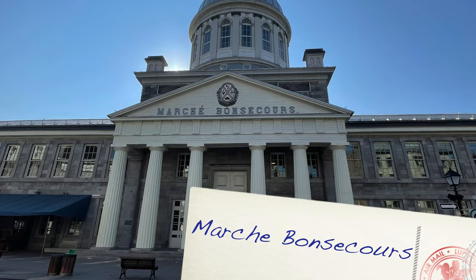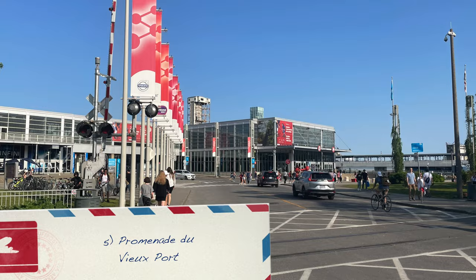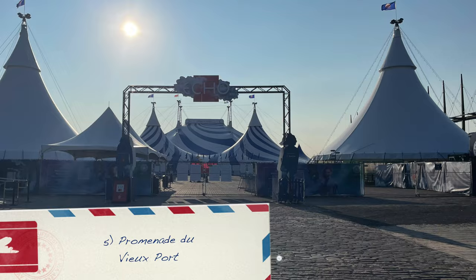With so much to see and do, we've only scratched the surface. Comment below with your recommendations. Our fifth and final highlight was walking the waterfront of Old Port.